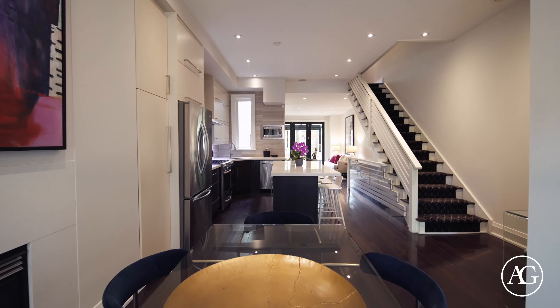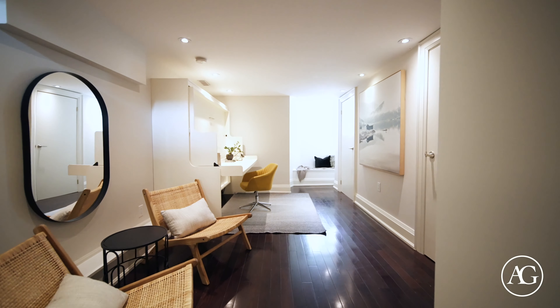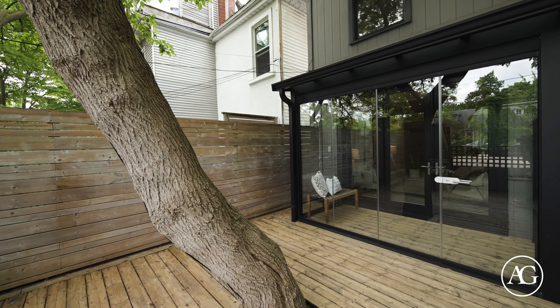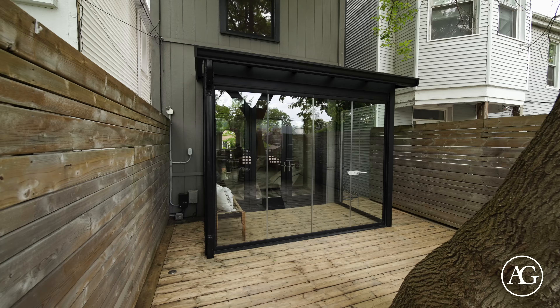This expansive four-bedroom, four-bathroom home has had a stunning contemporary top-to-bottom renovation. The main floor features 10-foot ceilings, a spacious chef's kitchen with a large island with seating, and gracious living and dining areas. The large private terrace is perfect for hosting intimate gatherings or lavish soirees, and is complete with a convenient mudroom.